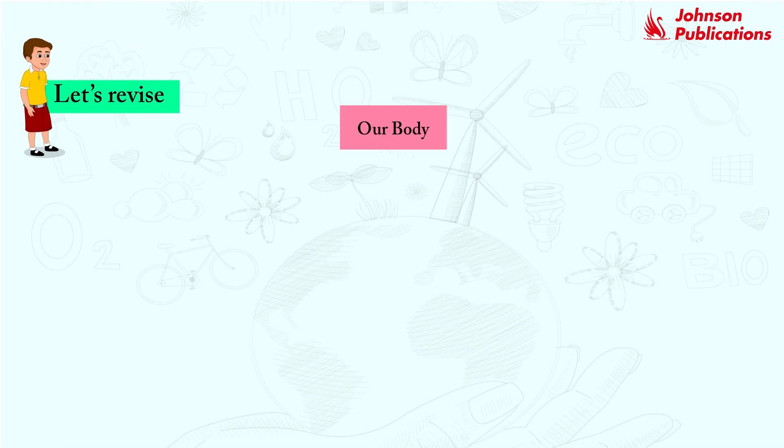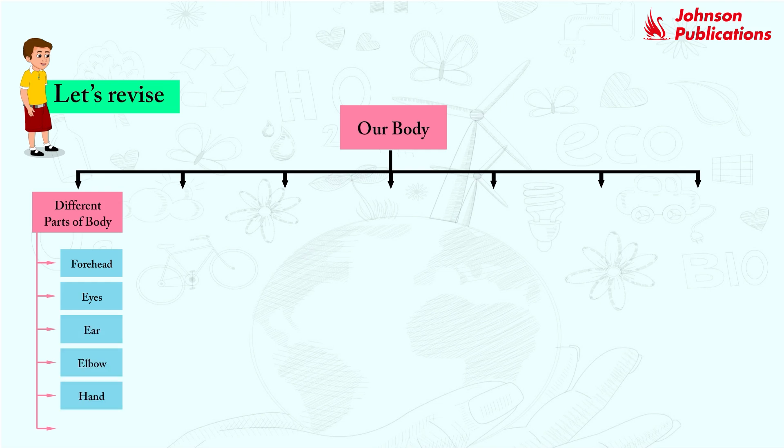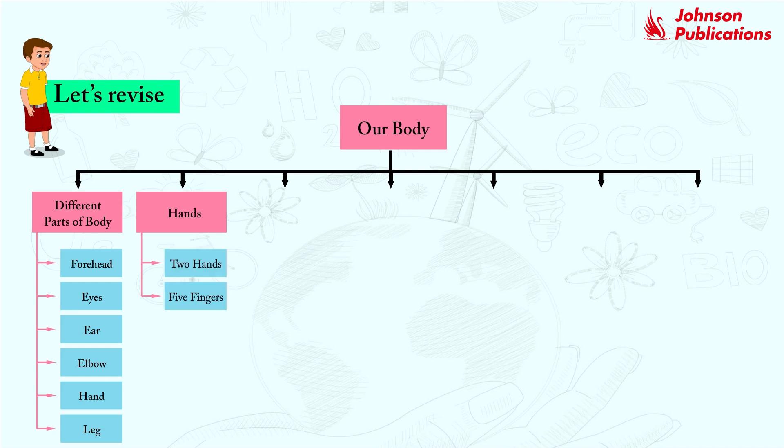Let's revise. Our body. Different parts of body: forehead, eyes, ears, elbow, hand, leg, hands. Two hands, five fingers.